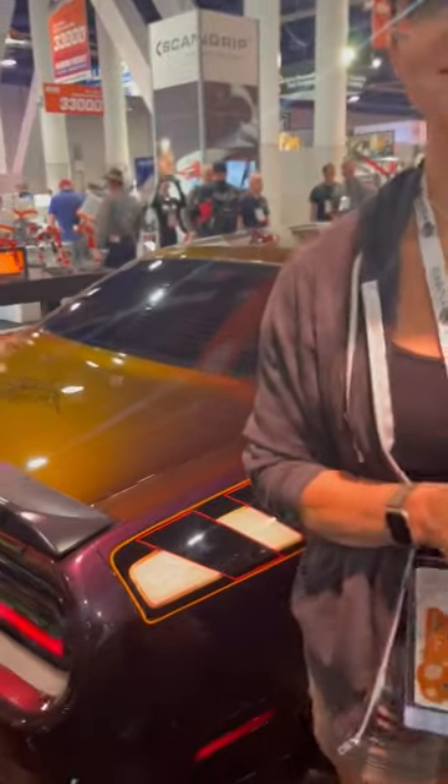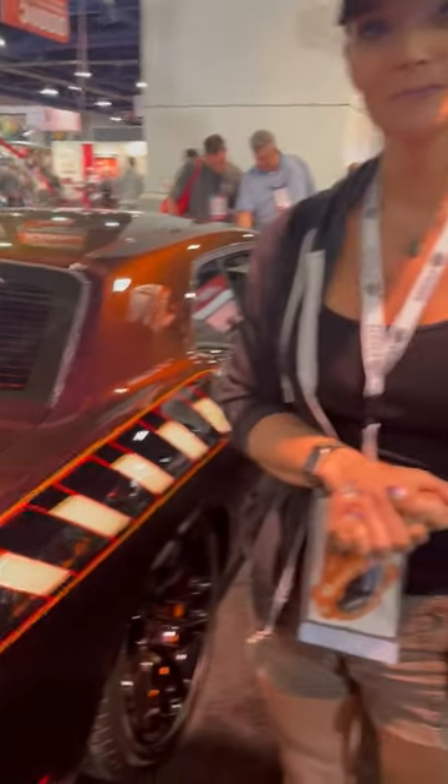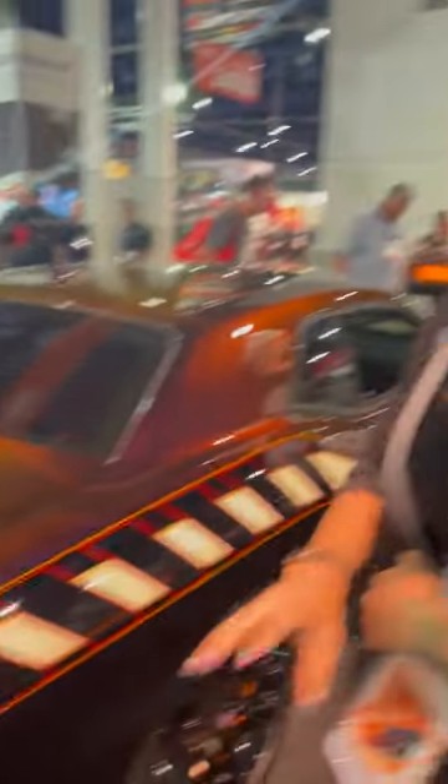We have an extraordinary 2022 Dodge Challenger. How many hours would you say you have into this vehicle? I tell people I have six months in this car. If you want to gauge the time, I have 60 hours alone in the wheels — that's all the wheels combined. But you can gauge that time times this.